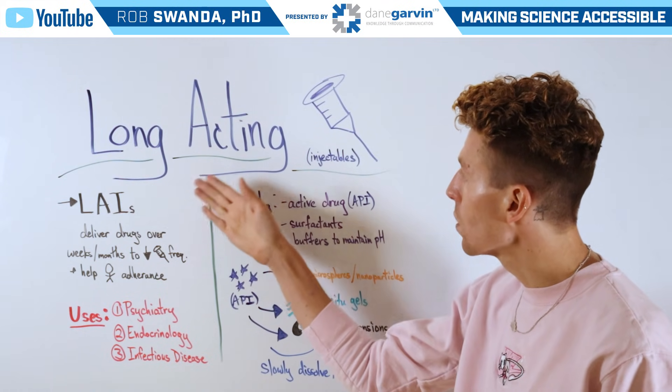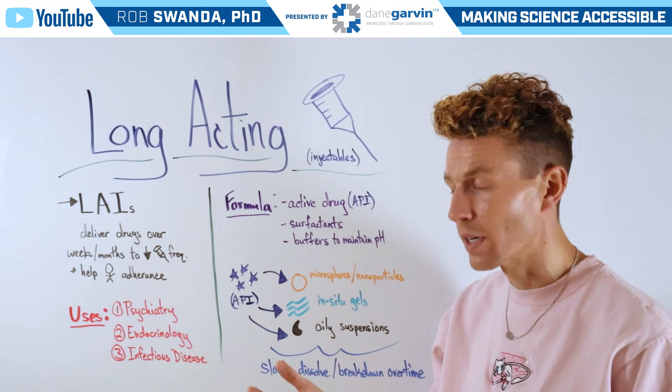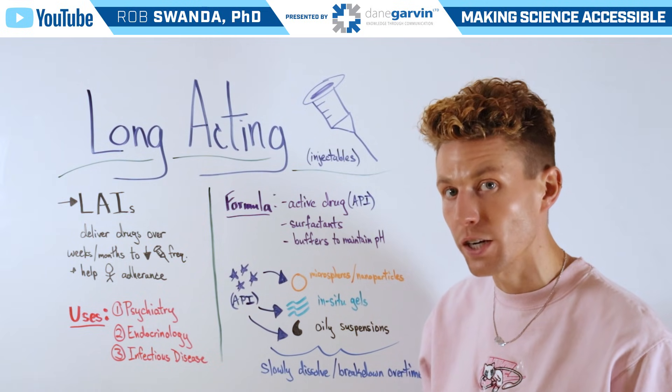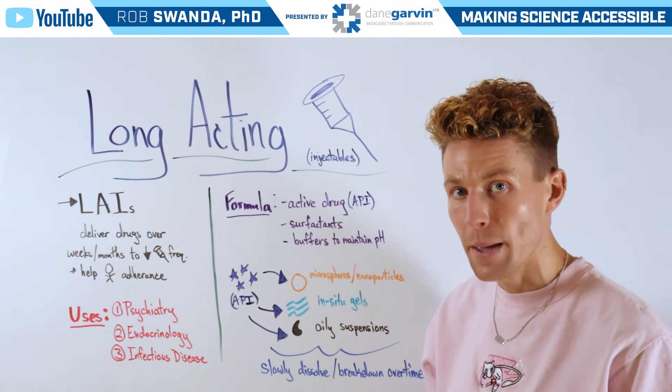The formula for long-acting injectables includes having that active drug or API — active pharmaceutical ingredient — along with surfactants that help to reduce clumping or clogging during injection, and having buffers to help maintain pH, which are useful to reduce injection site pain.